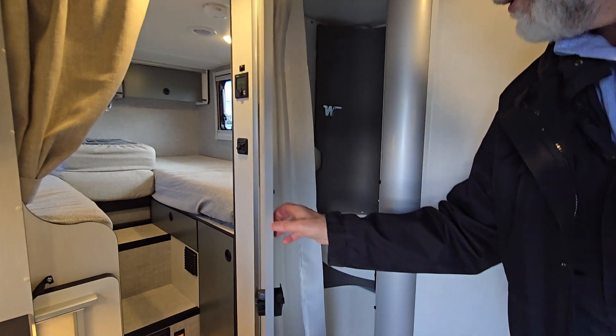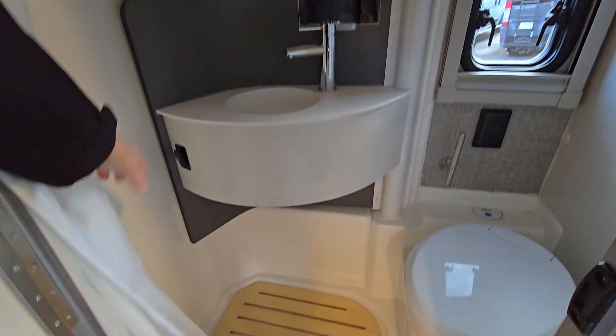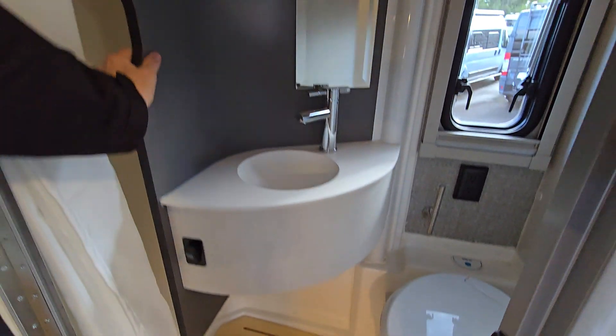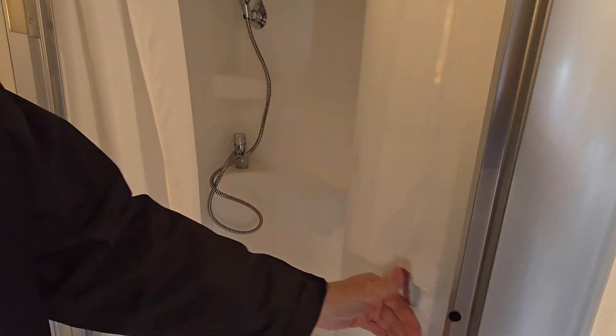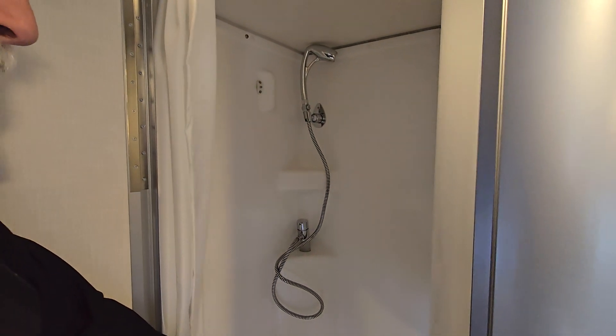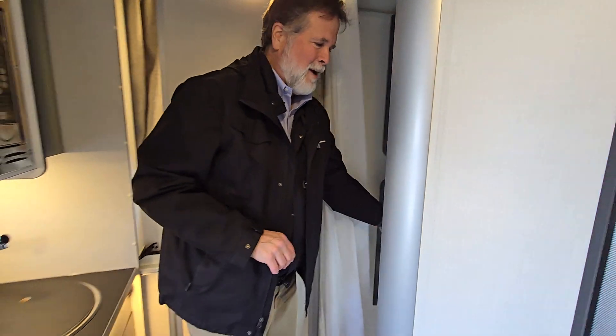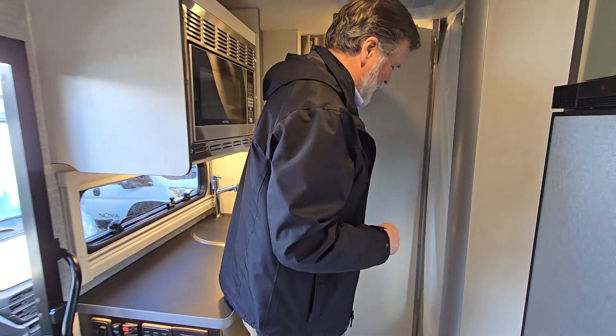I want to show you this bathroom — this is really the coolest bathroom. A lot of these bathrooms are what we call wet baths, but this one has a door that swings over and creates your shower stall, so it keeps your toilet area dry. I just think that's amazing — I hope to see that in more motorhomes as time goes on.